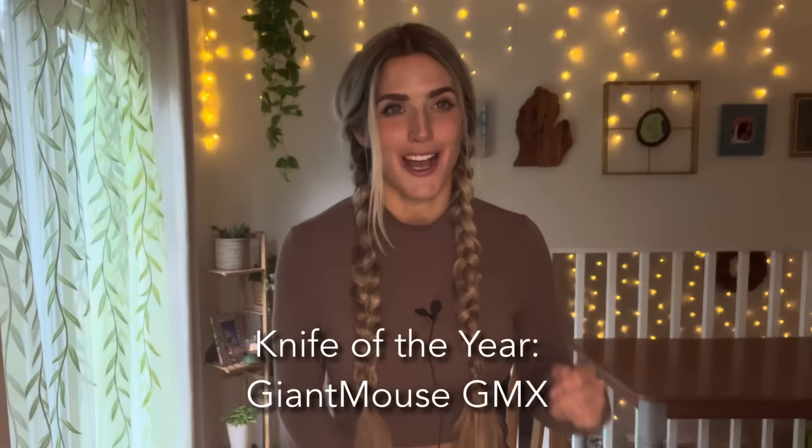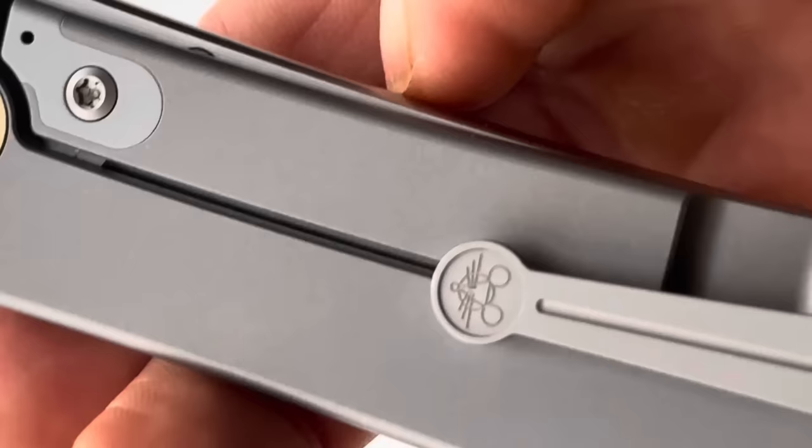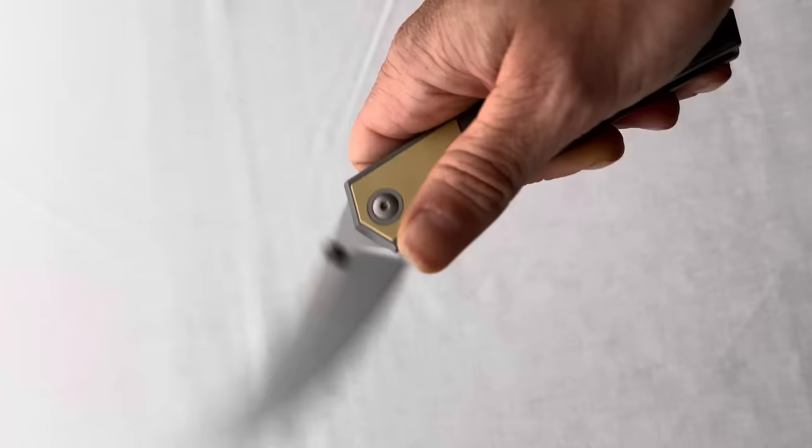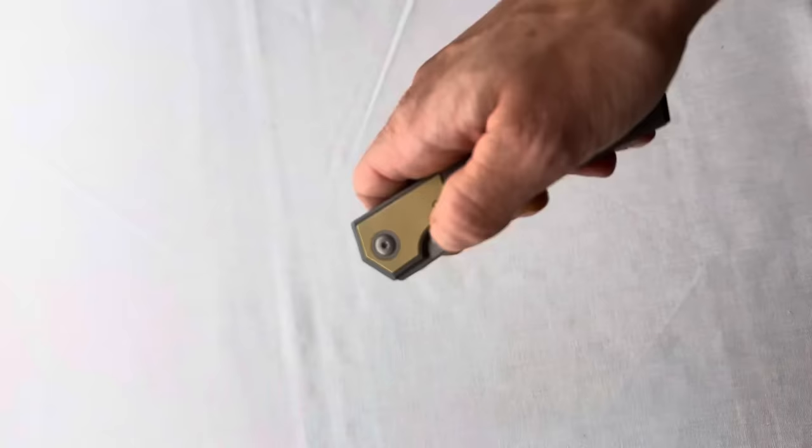The Overall Knife of the Year award goes to the Giant Mouse GMX, manufactured by Riat Knives. It's a really sleek and stylish blade — a fusion of Scandinavian and Japanese design with a touch of Persian influence. It has a titanium handle with a brass inlay bolster and an S90V blade with ball bearings and a frame lock mechanism. Opening this knife was so satisfying — you can actually hear me react when I flip it open for the first time on the footage. You really have to hold it in person to fully appreciate it.